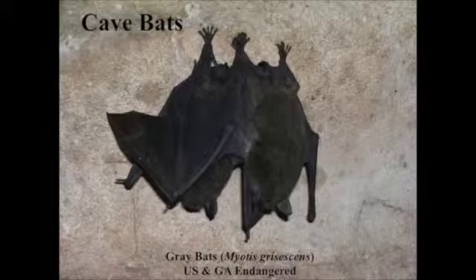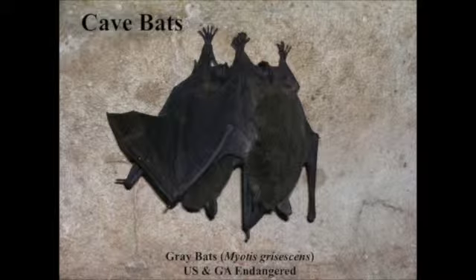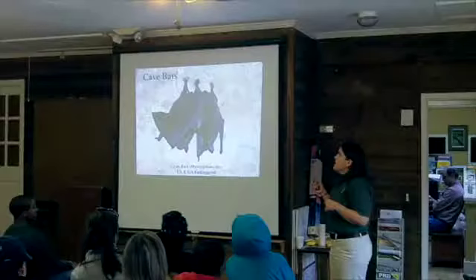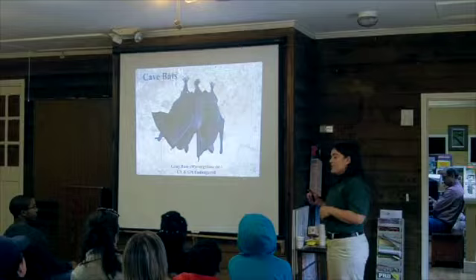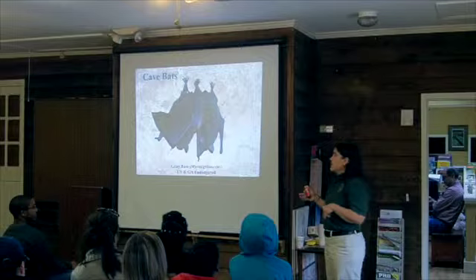These are gray bats — an endangered species found only in the northwestern part of the state, with some new records in north-central Georgia. This is one of the cave bats. We have bats grouped as cave or tree bats. This species is unique in that it uses caves both in the winter for hibernation and in the summer for maternity colonies to raise young. Males get kicked out and spend their summer in caves as well. Most bats that spend winters in caves don't spend summers in caves — that's unusual.